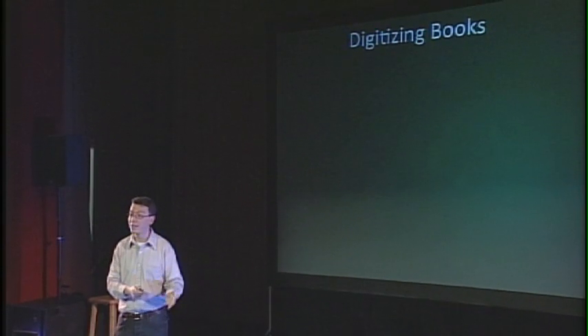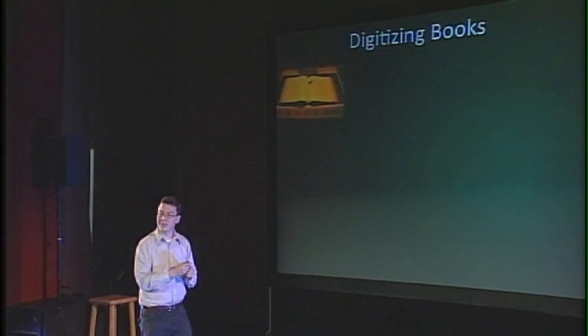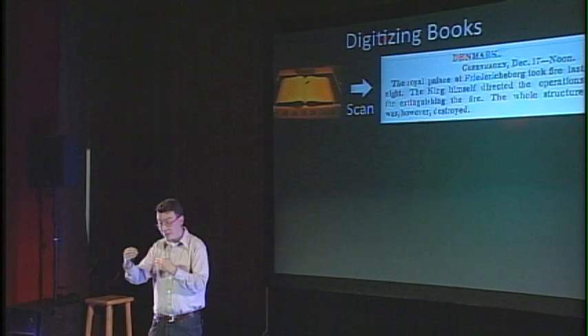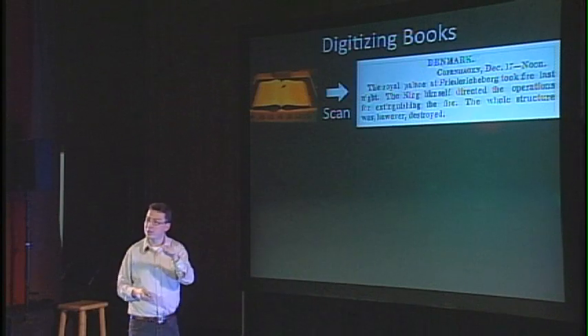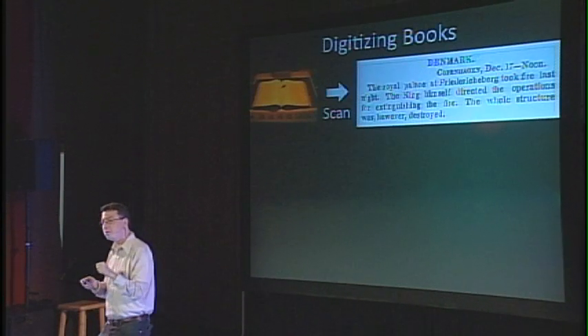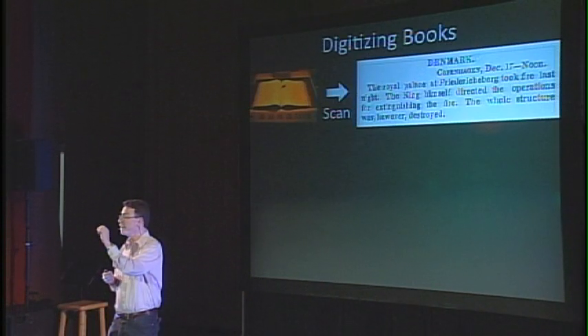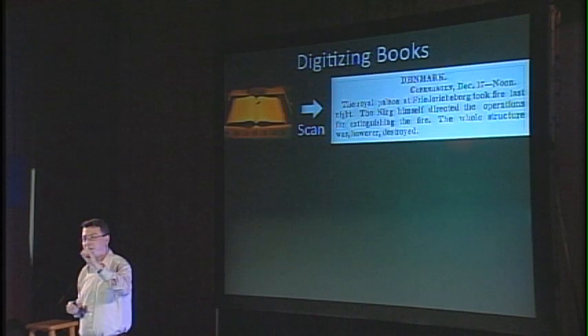There are a lot of projects trying to digitize books — Google has one, the Internet Archive has one, Amazon has one for Kindle. Here's how it works: you start with an old physical book, scan it by taking a digital photograph of every page, and then a computer deciphers all the words in those images using a technology called OCR — optical character recognition. The problem with OCR is that it's not perfect, especially for older books. For things written before about a hundred years ago, the ink has faded, so the computer cannot recognize a lot of the characters. For things written before 1900, the computer cannot recognize approximately 30% of the words.